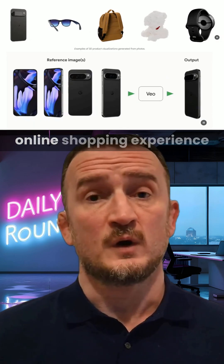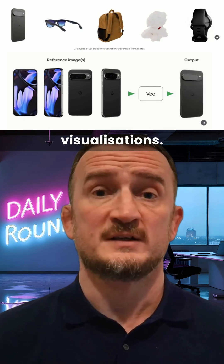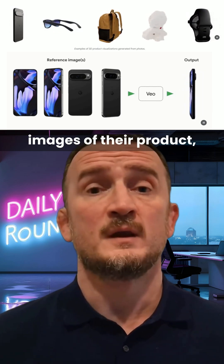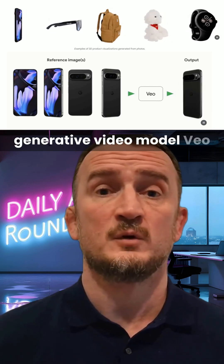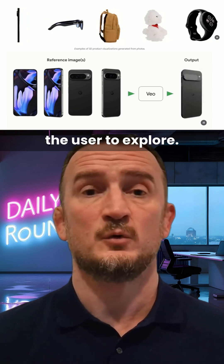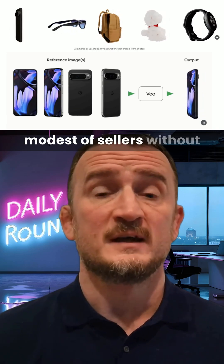Google are looking to help enhance the whole online shopping experience by making it far simpler to create 3D product visualizations. In a new concept, sellers can add as few as three images of their product, and then Google's generative video model Veo is used to produce an interactive 3D model for the user to explore. This will put 3D models into the hands of even the most modest of sellers without requiring expensive specialized equipment.